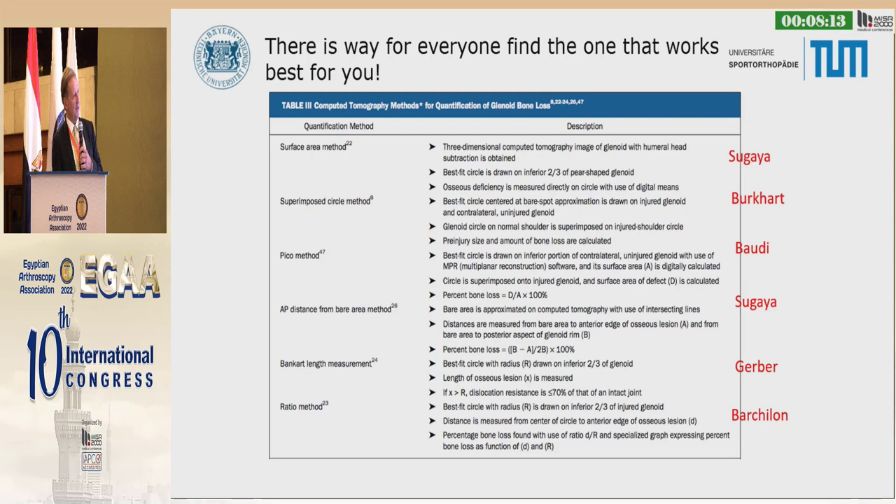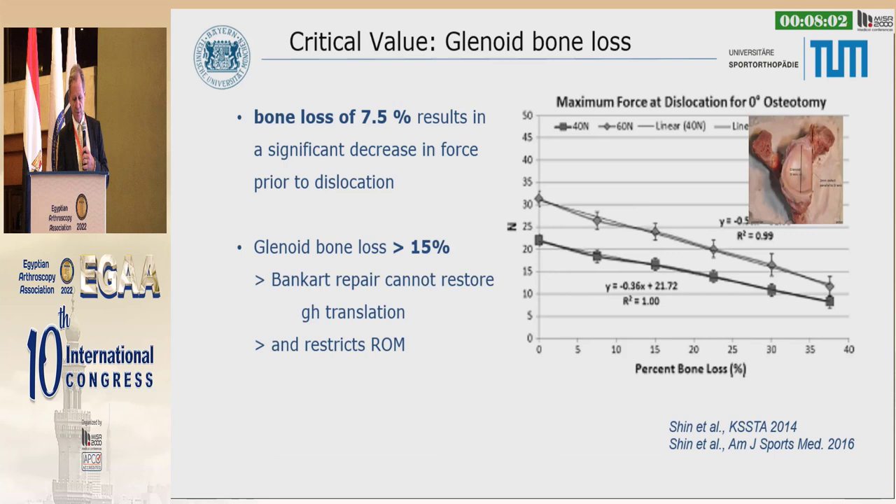That's why many people have proposed several methods — like Sugaya, Steve Burkhart, Bony, and Christian Gerber — a lot of methods now underway. What we really need to know is that bone loss starting at 7.5% is significant in terms of force prior to dislocation. This is a wonderful biomechanical work by Shin.